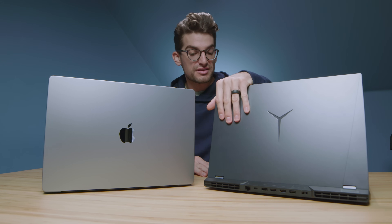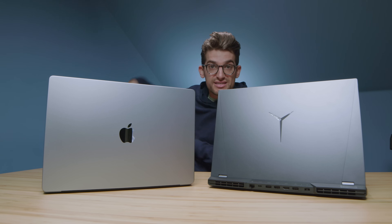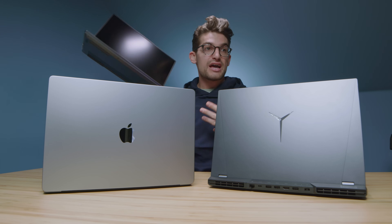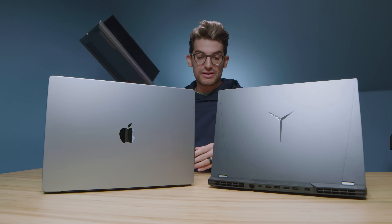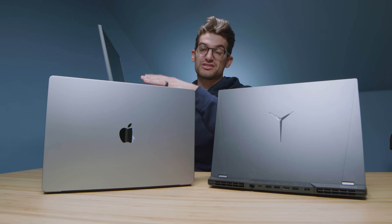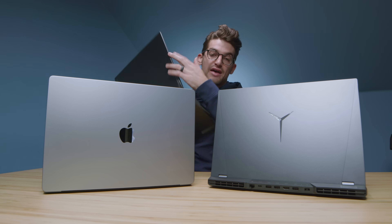We have an aluminum build quality in the top cover, keyboard deck, and bottom cover of the Legion 5 Pro as well as the Legion 7. The Legion 5 Pro seems to be the more popular laptop, so that's why it's more featured here, but the Legion 7 will show up in the benchmarks and screen comparison since it has a 16-inch screen. There are a lot of similarities between the 5 Pro and the Legion 7.